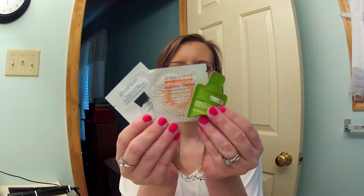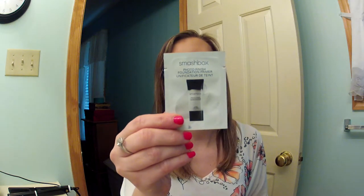I also got three sample packs of skin products. I got the Smashbox Photo Finish Foundation Primer, which I've never tried. I got the Dr. Dennis Gross Alpha Beta Glow Pad — anti-aging, exfoliating, self-tanner with active vitamin D. And I got the Gold Fat and MD Wake Up Call Overnight Regenerative Facial Treatment.